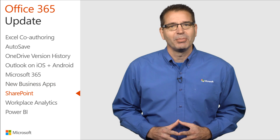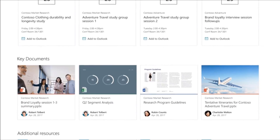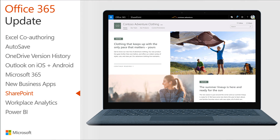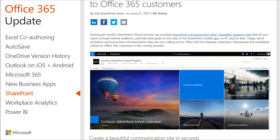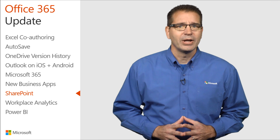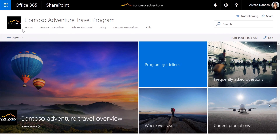During the SharePoint Virtual Summit in May, Microsoft unveiled new SharePoint communication sites — beautiful, dynamic sites that let you reach a broad internal audience and that look great no matter how you access them, via your favorite browser on a PC or a Mac or in the SharePoint mobile app. On June 27th, the SharePoint team announced that the new communication sites are rolling out to Office 365 first release customers, followed by a full worldwide rollout. SharePoint communication sites are perfect for internal cross-company campaigns, reports and status updates, product launches, events, and more.